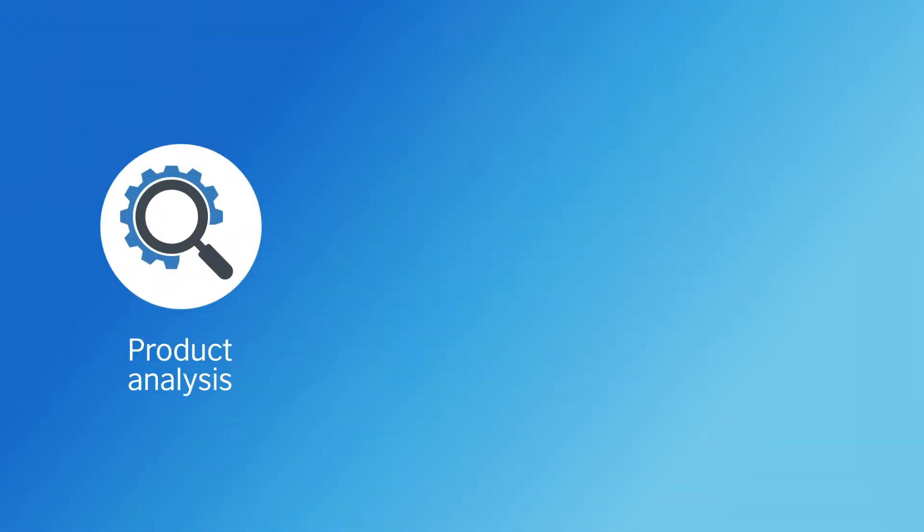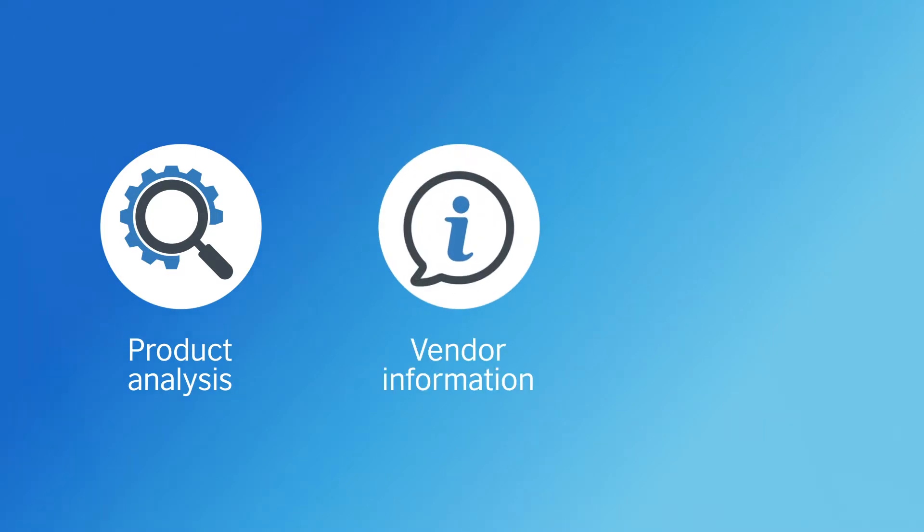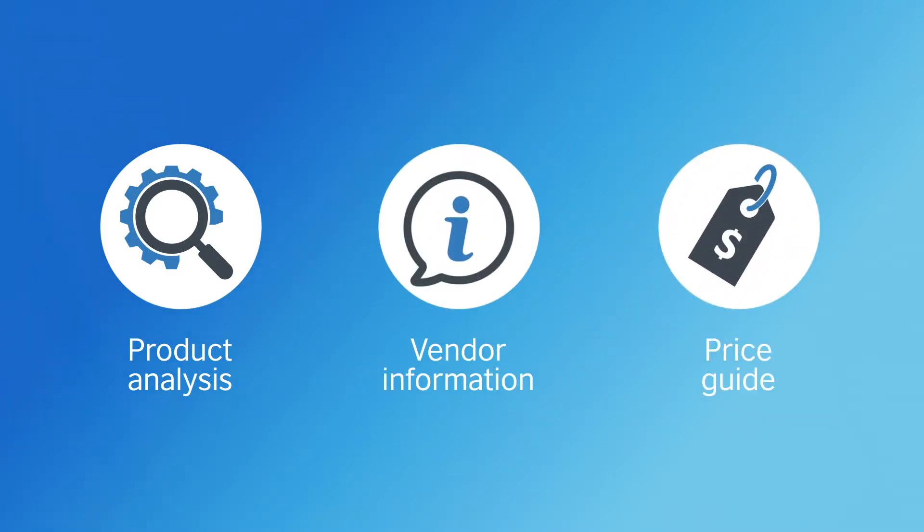If you need more detail for your business case or procurement department, you can opt for our paid-for report service. This includes detailed analysis of three products, information about vendors and a price guide. At any point, you can book a demo or we'll put you in contact with the vendor. And we offer a range of professional services, including support and training.